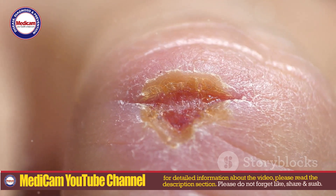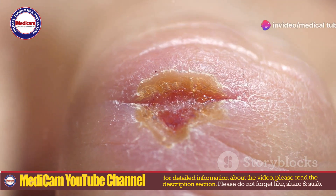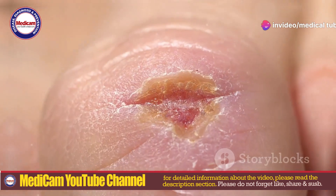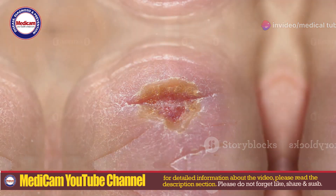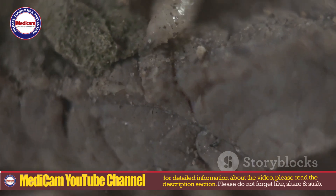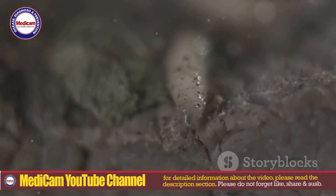Once inside, they create a small cavity, known as a warble, where they develop. This warble appears as a red, inflamed, and often painful swelling. A small breathing hole remains in the skin, allowing the larva to get oxygen.